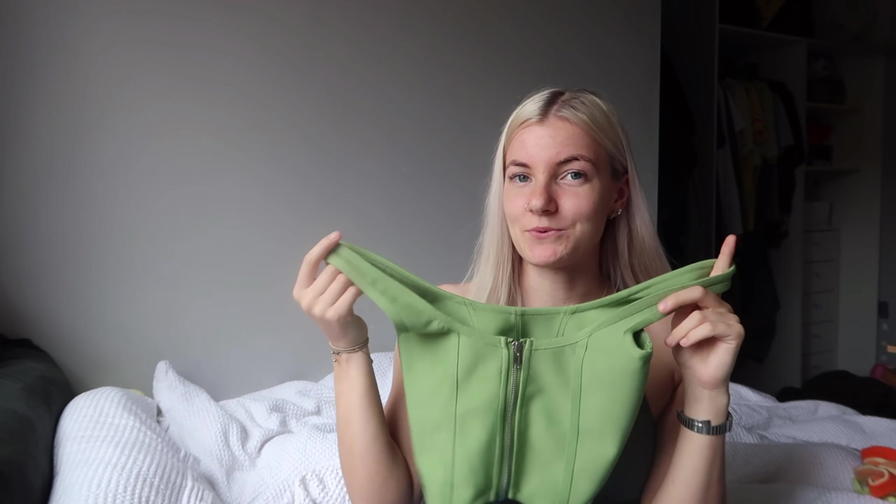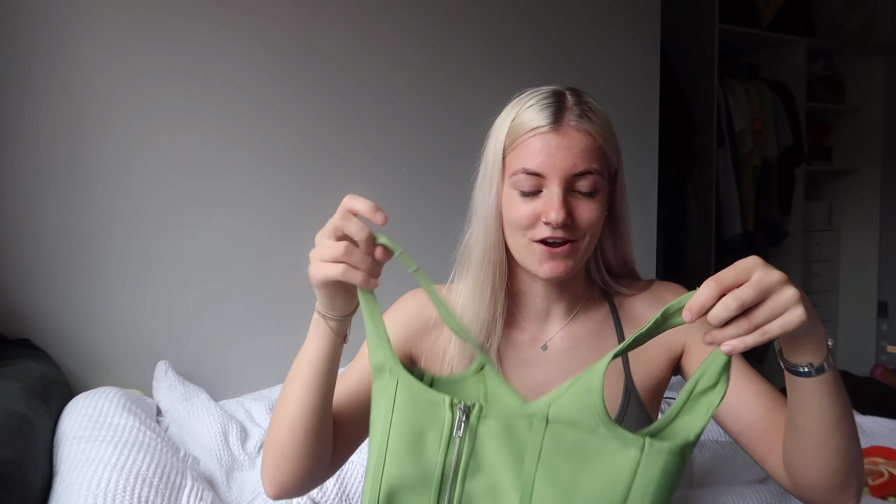I did get this in an extra small — I think I got everything in an extra small. I can't remember exactly how much it was but it was fairly cheap, probably less than £10, so I'm very happy with that.